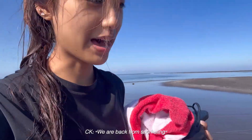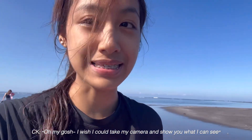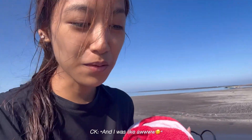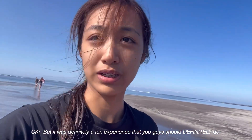We are back from snorkeling. It is the most fun experience — oh my gosh. I wish I could take my camera and show you what I can see, but the coral reefs are so cute, and there are little fishes around them too. The water is super salty and it burned my eye, but it was definitely a fun experience that you guys should definitely do.